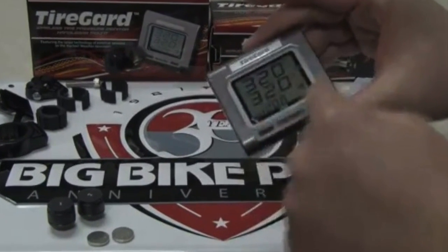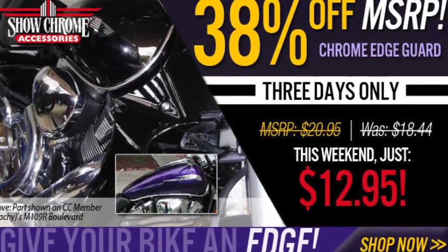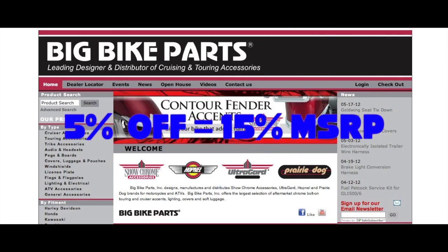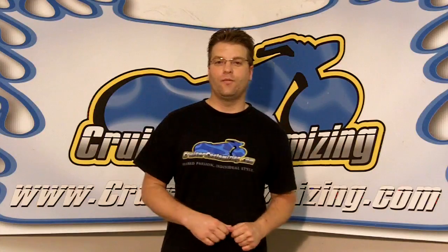We're giving away the tire gauge. We're giving away pressure gauges. Chrome Edge Guard on sale for $12.99 this weekend only, and then for the rest of the week an additional 5% off any Big Bike Parts product. If you've been looking at a Big Bike Parts or ShowChrome Accessories piece, this is the week that you need to take action.